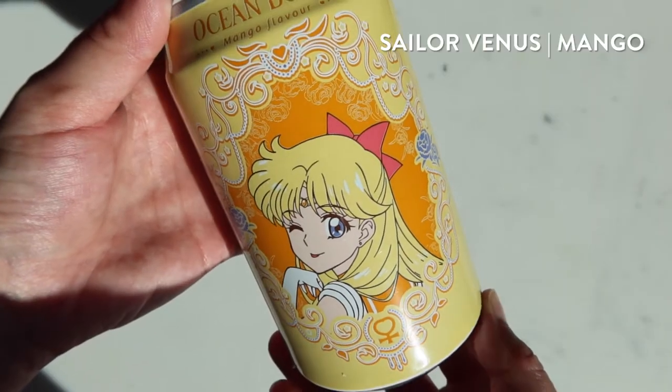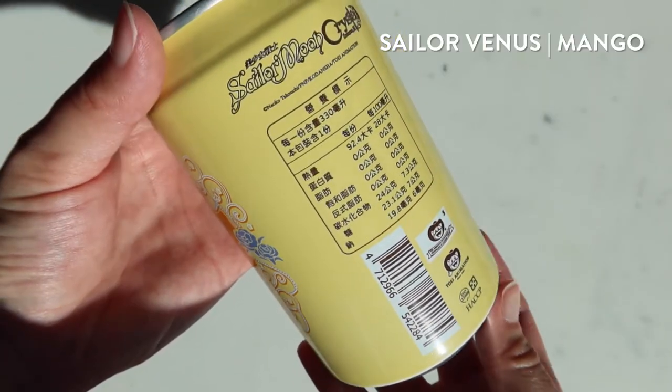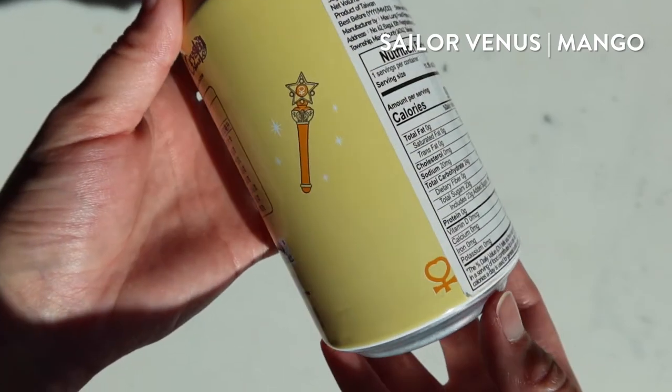We're going to try the mango flavor. This one is decorated with Sailor Venus — her pose — and each one has a transformation item on it with a symbol related to them. I can smell it. It's pretty good. Mango. It tastes like mango candy, or like dried fruit. It has that kind of condensed mango flavor.